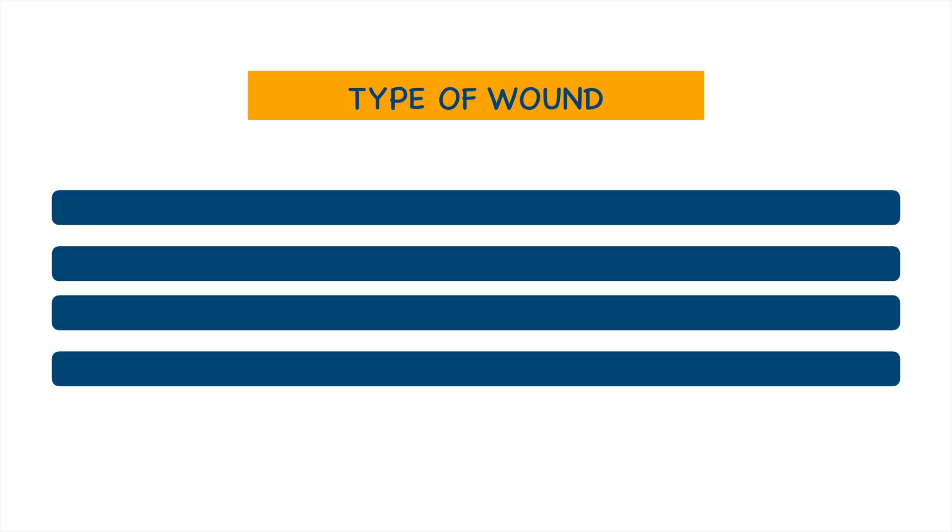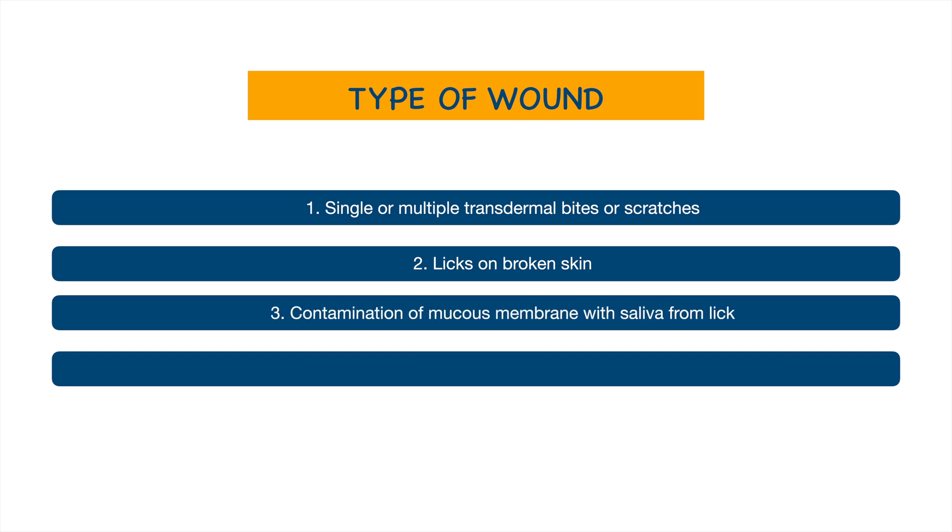Now we come to the last and most severe category, Category 3. This wound type involves single or multiple transdermal bites or scratches, licks on broken skin, contamination of mucous membrane with saliva from a lick, or contact with bats.